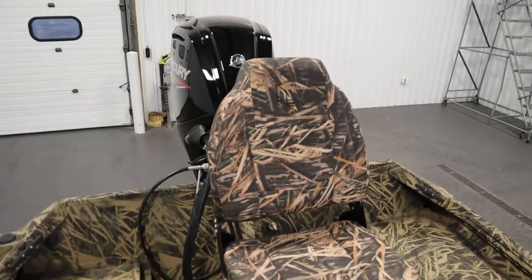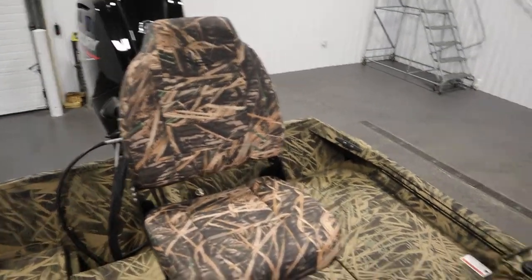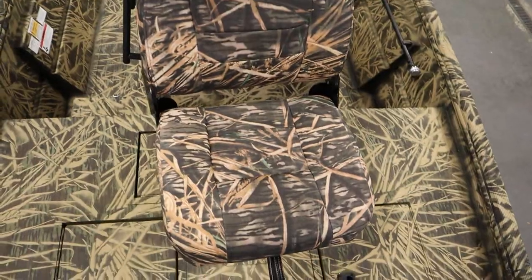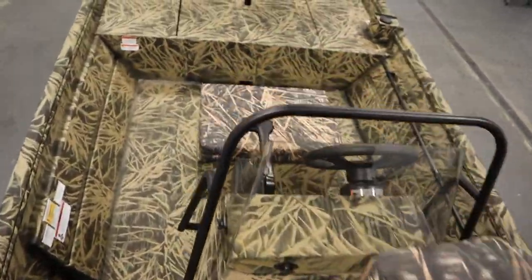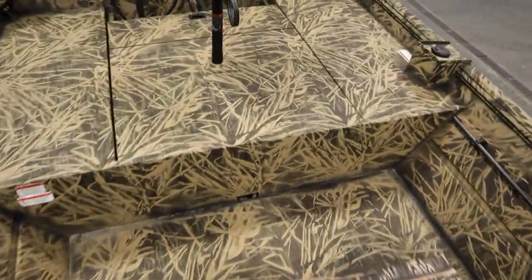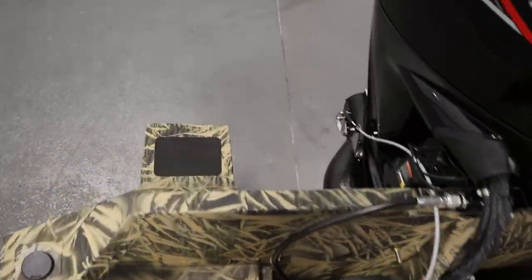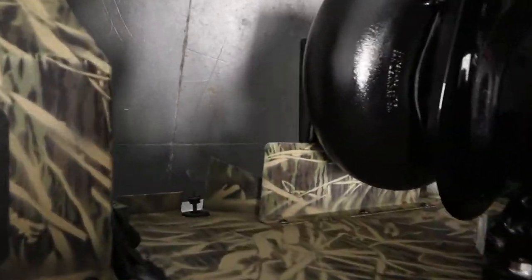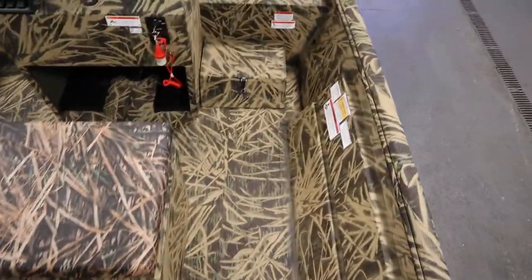It has two removable folding swivel fishing chairs — one in the stern and one in the bow. It has sponson pods in the rear as well as spray deflectors. It also has a step box with under storage.